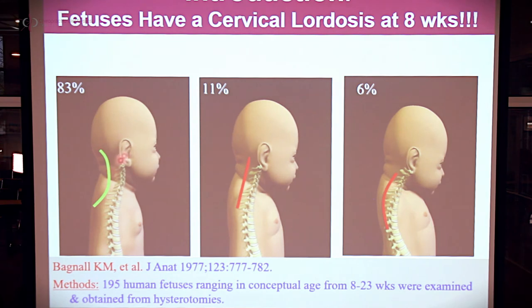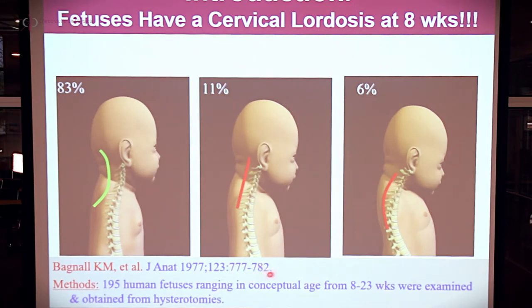That 1977 study involved 195 fetuses obtained from hysterotomies — pulled out early due to complications — fixed in formalin, and then examined for sagittal plane curves. Here's what they found: when fetuses were 8 to 23 weeks conceptual age, 83% had a well-defined cervical curve, described by the authors as a piece of a circle. The reference is Journal of Anatomy 1977, volume 123, pages 777–782. Only 11% were straight, and just 6% were in the classic fetal flex neck position — the kyphotic position we're commonly taught is the norm. Not true at all.